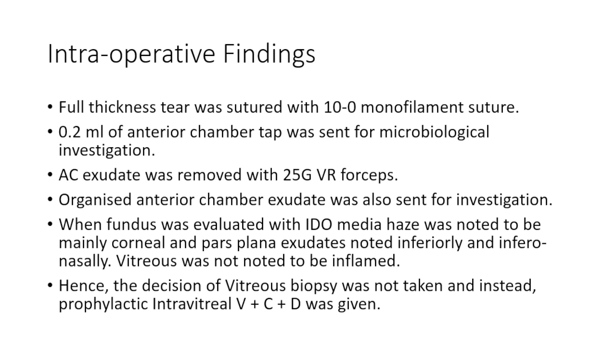When the patient was taken up for repair, the corneal tear was sutured with 10-0 monofilament as usual. Anterior chamber tap was taken - the hypopyon, which was shown earlier, was completely organized and was removed with forceps. It was also sent for microbiological investigation. When we evaluated the fundus, the vitreous did not appear to be very inflamed. There was a layer of inflammatory exudates mainly in the inferior part of the pars plana. We decided to give intravitreal vancomycin plus ceftazidime plus dexamethasone and voriconazole, and kept the patient on close follow-up.